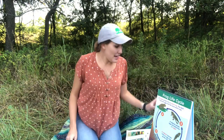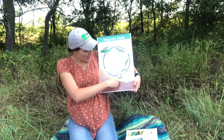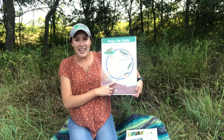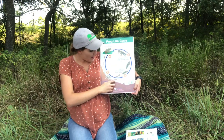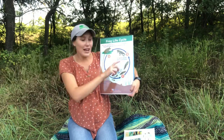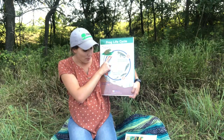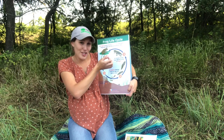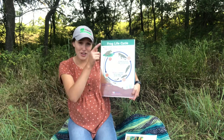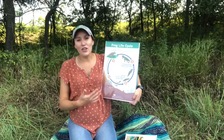So here's just another example of what your worksheet will look like, where you have the eggs. You're going to draw an arrow from the eggs to the tadpole that just has the body and the tail. Then from that one, you're going to find the tadpole that has started to grow the back legs and draw an arrow to that. Then draw an arrow to the tadpole that has back legs and front legs. Then draw an arrow to the tadpole that's starting to look more like a frog — it has front legs, back legs, and the tail is getting shorter. And then finally draw that arrow to the adult frog. The adult frog, you can draw that arrow again to the eggs. You'll notice it's a big circle and it just keeps repeating itself. This is the life cycle of a frog.